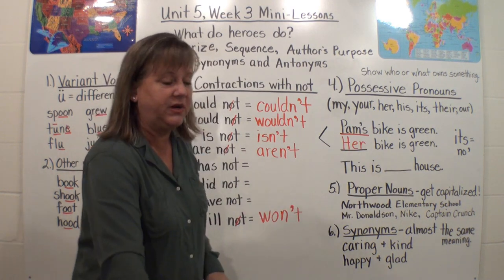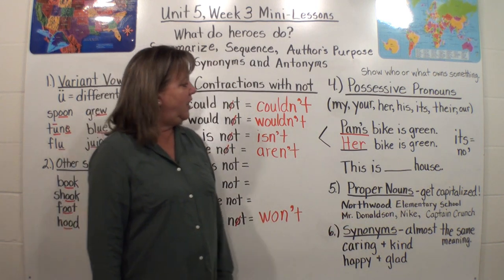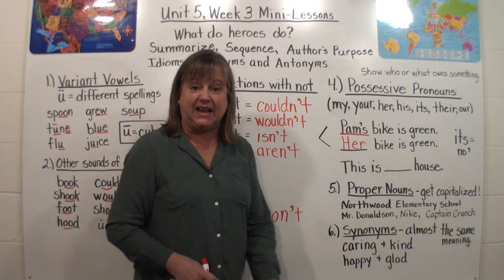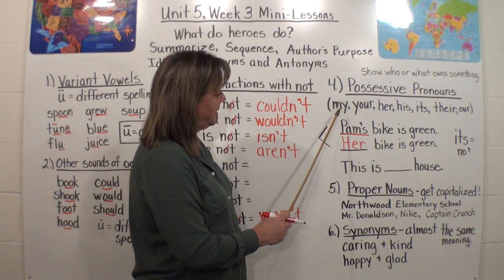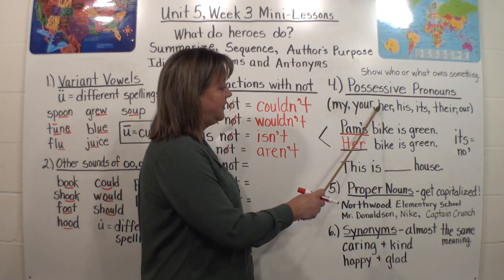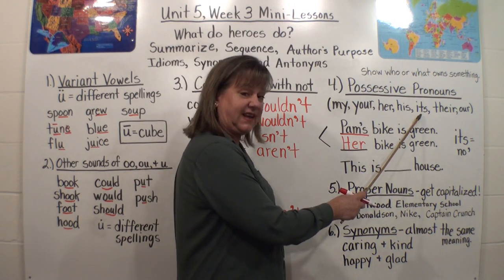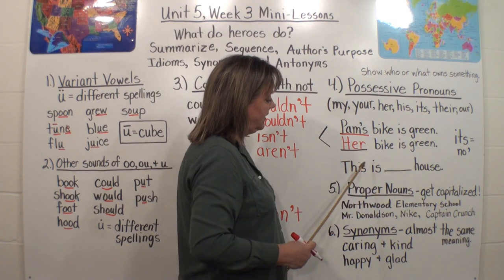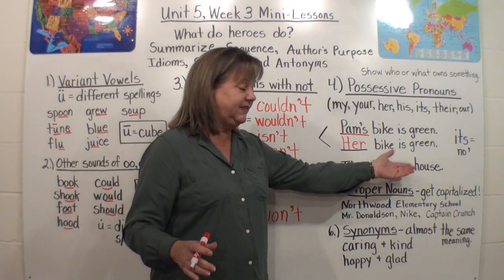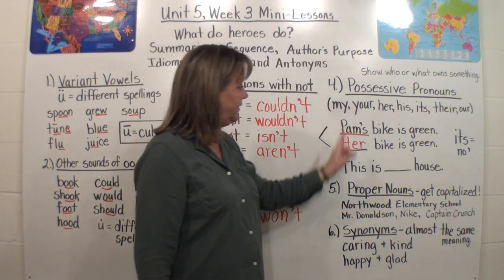Let's try reading this sentence: 'This is ___ house.' We can put every single one of these in here and it would make sense. Let's do it: This is my house. This is your house. This is her house. This is his house. This is its house. This is their house. This is our house. Somebody possesses that house — any of those possessive pronouns works.